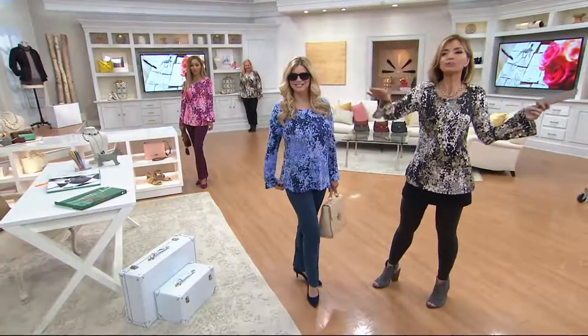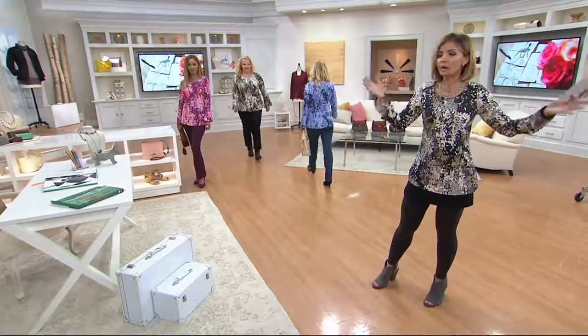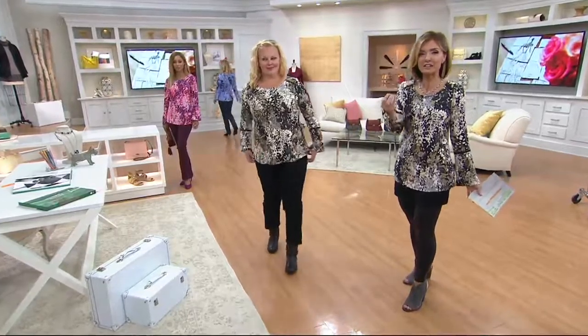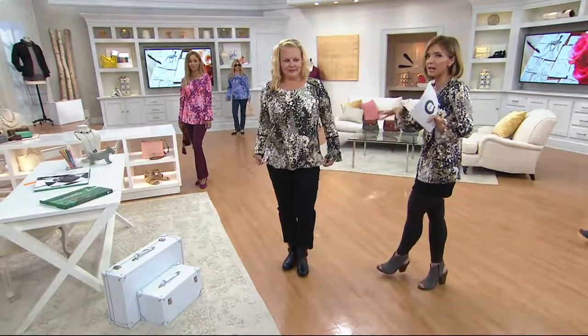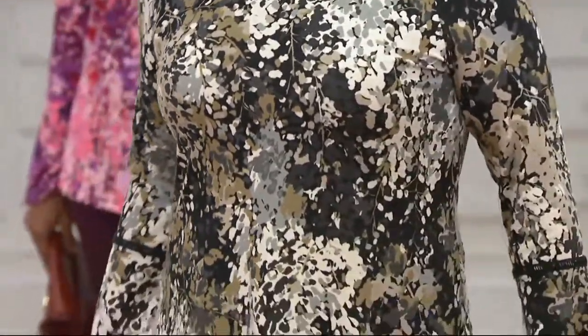This is that perfect fall top that doesn't need anything else added to it, or can have other items added to it. It's getting chilly, but we try to present items for all climates, and this is a perfect example of that.